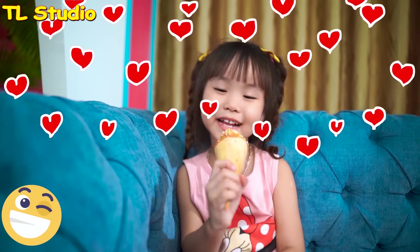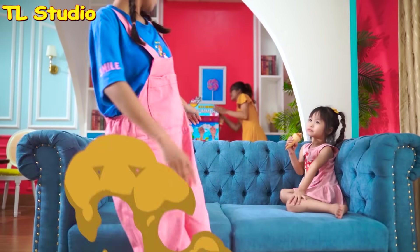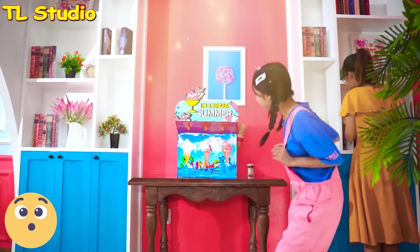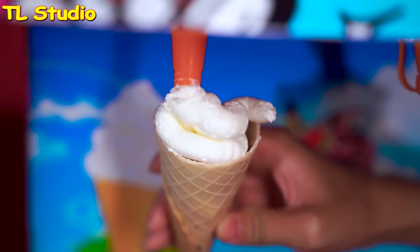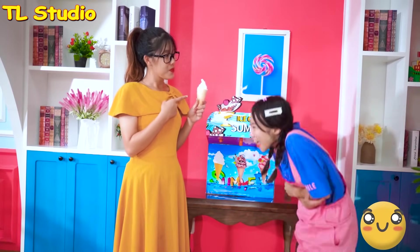A little bit of sprinkle. Here you go. Thank you, Mom! Over there! Wow! I'll take this one! So awesome! Mom! This is my ice cream! You have to help me first! Okay, Mom!